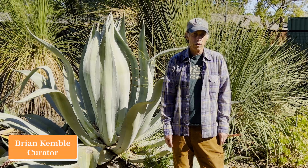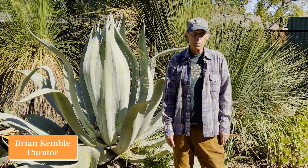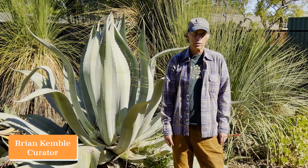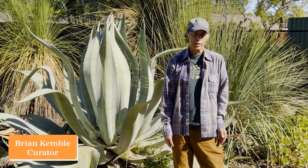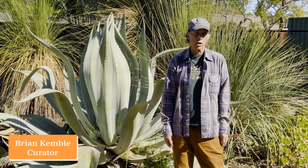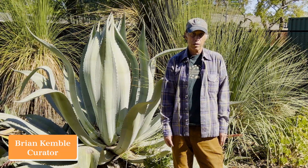Welcome to the April edition of What's in Bloom here at the Ruth Bancroft Garden. Every month we put together a selection of plants that are in bloom in that particular month and make a sheet that we hand out to our visitors, listing those plants so that they can see them for themselves as they walk around the garden. This is our April edition of What's in Bloom.